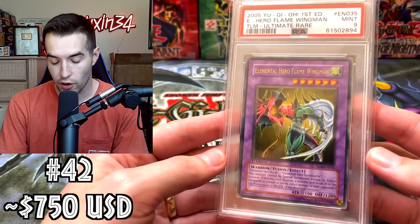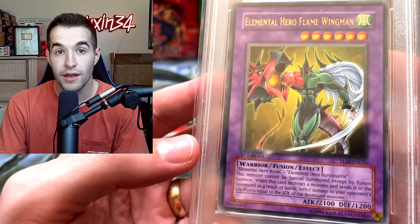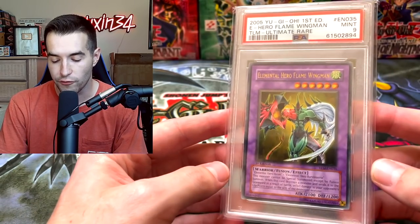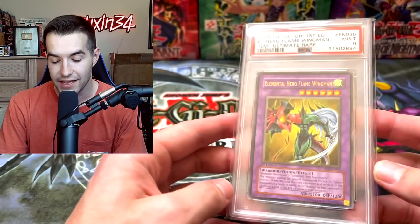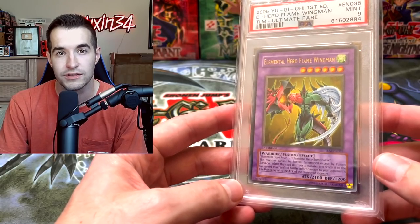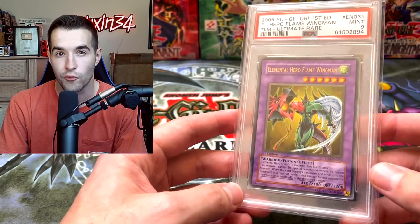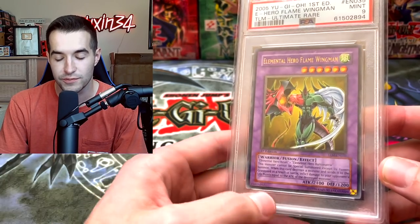Here is a really cool one — first edition Elemental Hero Flame Wingman Ultimate Rare that we pulled out of the Lost Millennium hobby box. It was a crazy pull. Unfortunately it got a 9, I guess due to centering — I still don't know why it got the 9. It's a very nice 9 but it's not that expensive; it's like $750, compared to the 10 which is like $3,000 maybe. Being one of the most iconic cards from GX, it seems a little low, but that's what it is — there was a sale.